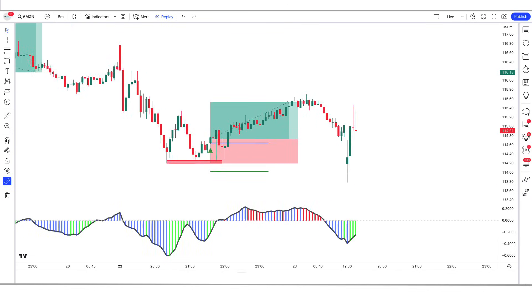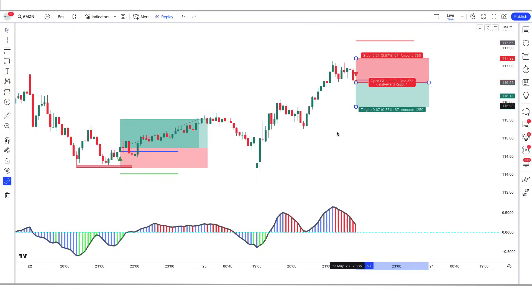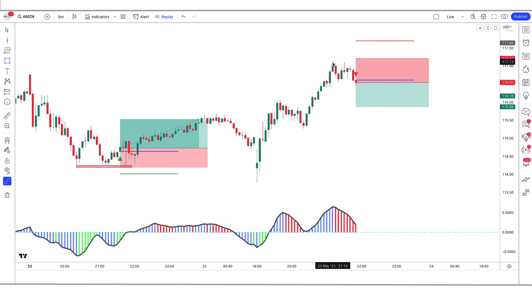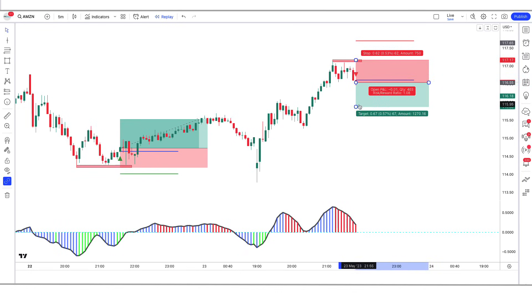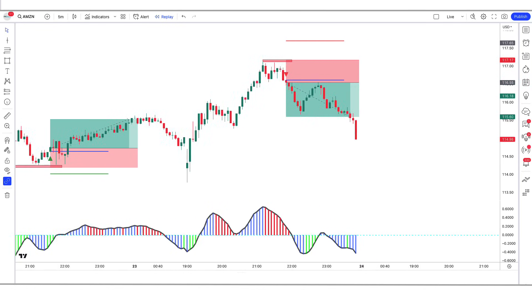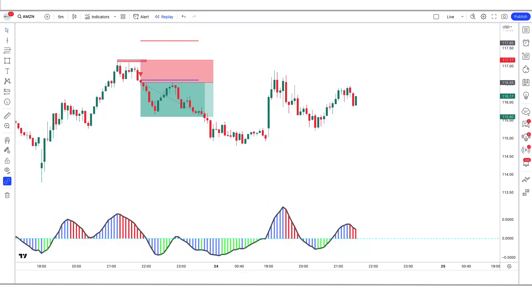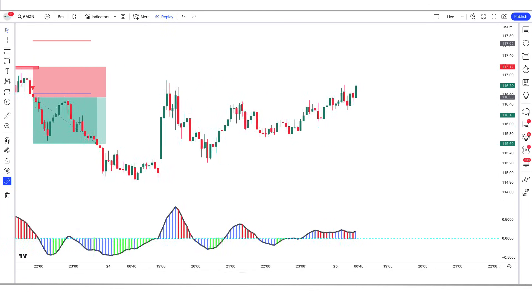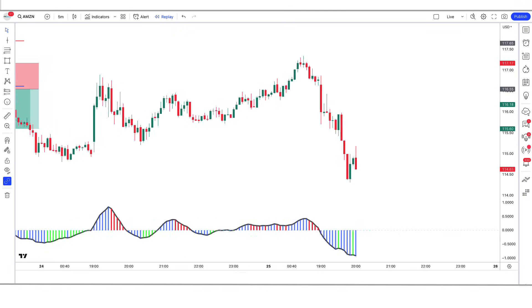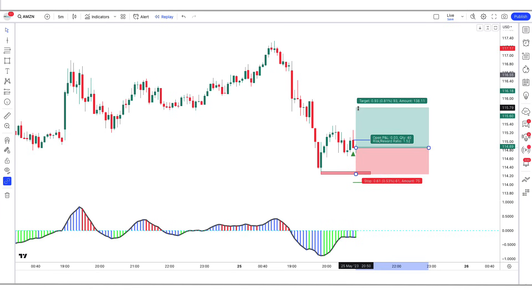In magic indicator and price action strategies, our mission is to empower traders like you to achieve profitability in the markets. We understand that trading can be a challenging and complex task, which is why we're dedicated to providing you with the tools and strategies you need to succeed. On this day we are going to see a strategy with a reversal indicator — extremely easy — with which you can obtain very fast and profitable results.